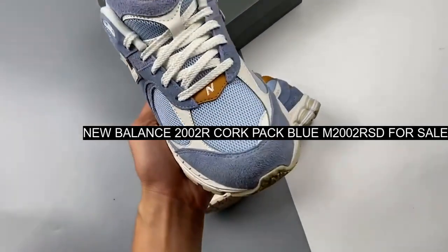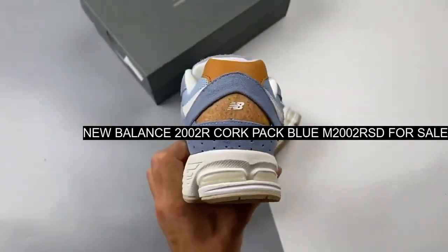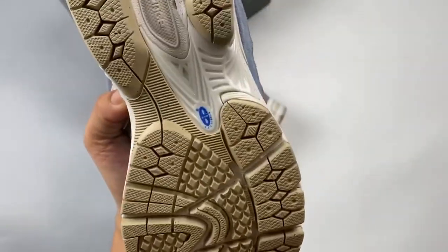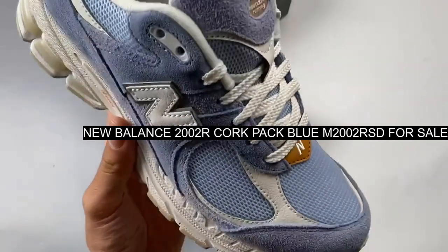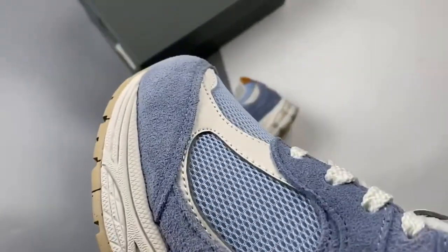New Balance's retro-style running shoe inspired by classic silhouettes from the 2000s with modern updates. The 2002R has a new recycled cork pack. Take a closer look at one of the variations in the pack — the New Balance 2002R Cork Pack Blue. This low top 2002R has a light ice blue mesh base.